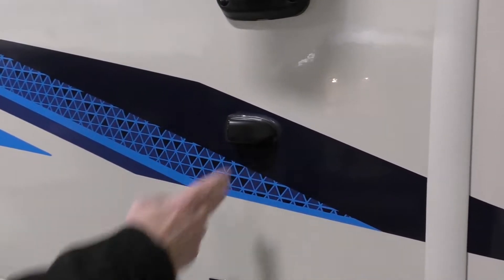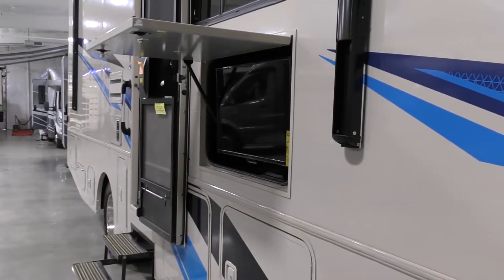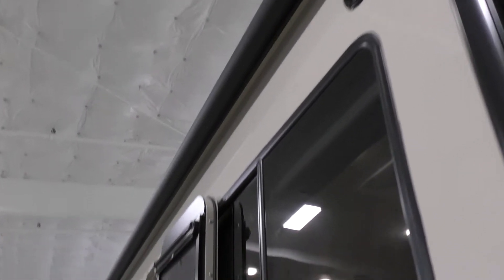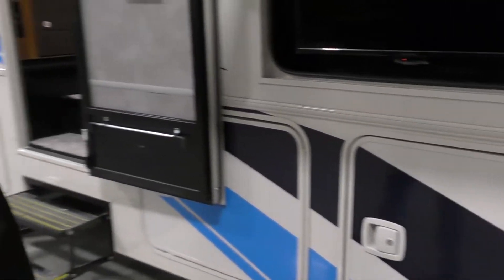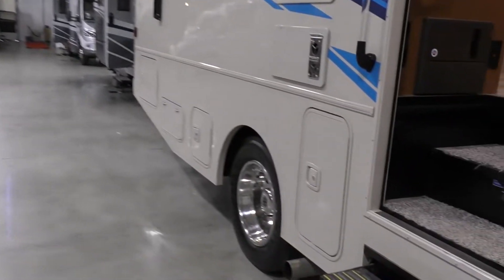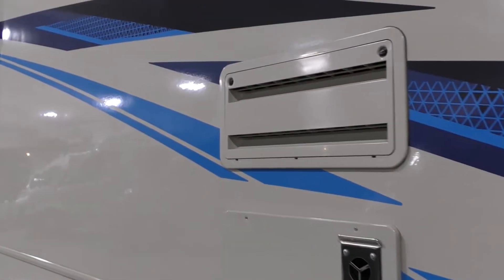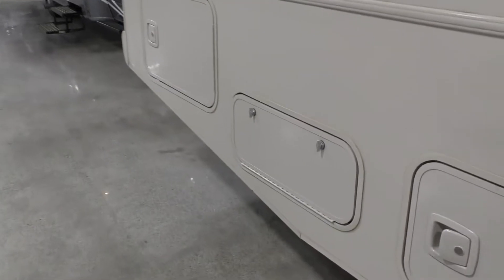It's got side cameras and backup camera, automatic awning, outside TV, and all the bays are slam-latch doors so they're easy to close. Decent storage on the outside. This is a vinyl sticker version, non-full-body paint, but also a little less expensive.